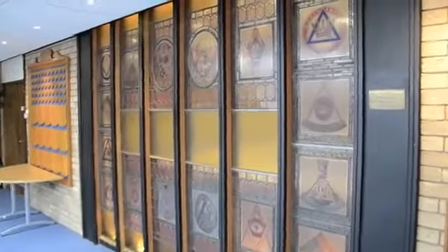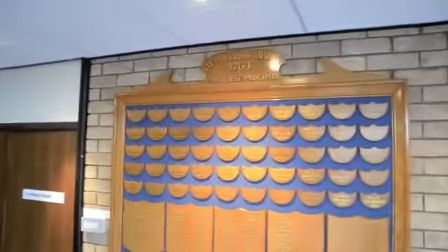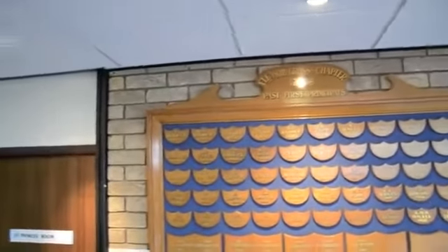Let me take you round the landing on the second floor. As you will see, they depict many honours boards for all the masonic lodges that are here, and show the masters that have been throughout the many years of those lodges.